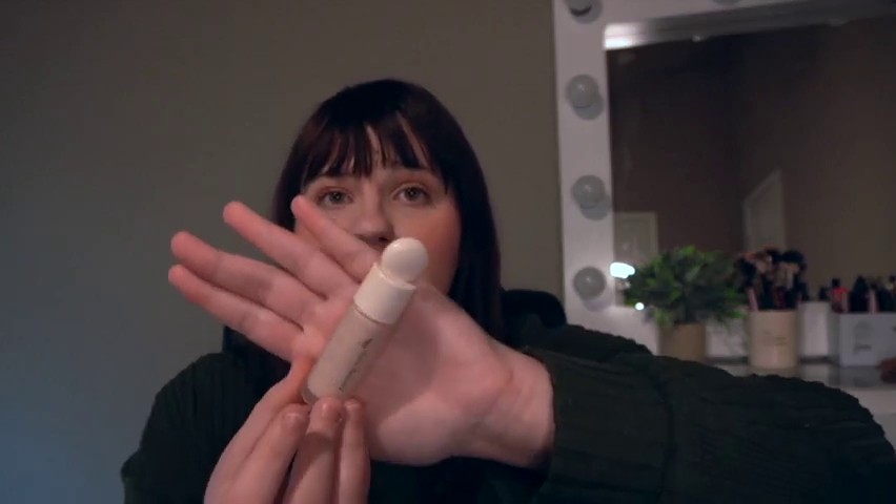I also have the Rare Beauty concealer in 140C. I love this one. I like to use these two together — that's actually the combination I have on today. If I want a little bit more coverage than the NYX one, I usually go to this one. It's also so lightweight underneath the eyes, blends beautifully, but has a bit more coverage. It's more of a light-medium coverage — a nice step up from the NYX. It gives a nice natural finish and it's not heavy underneath the eyes.